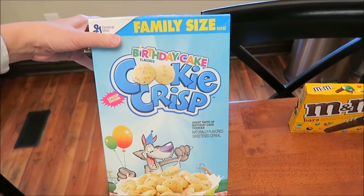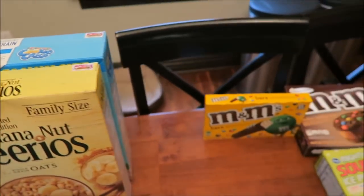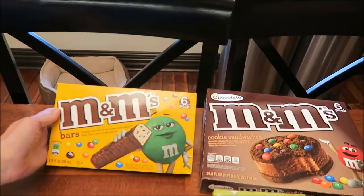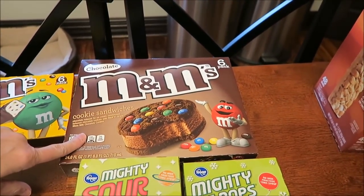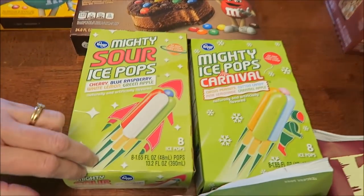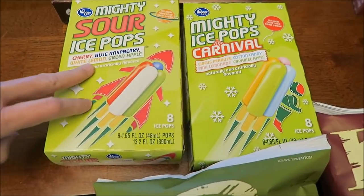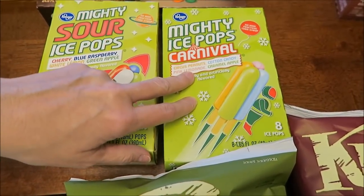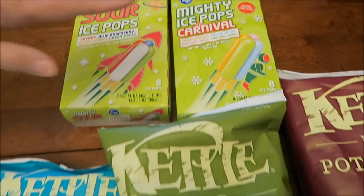I also bought the limited edition banana nut Cheerios and finally found the birthday cake Cookie Crisp — yay! At Kroger, we bought the M&M's bars and the chocolate M&M cookie sandwiches. We did a review of the vanilla ones a while back, so these are the chocolate ones. Kevin wanted these Mighty Sour ice pops — they have cherry, blue raspberry, white lemon, and green apple.